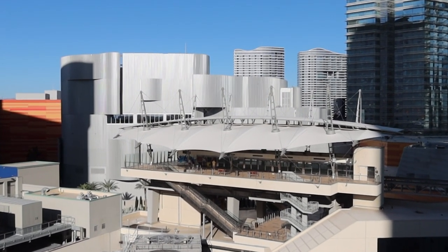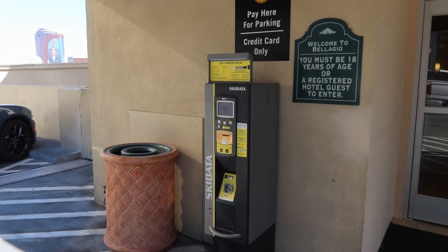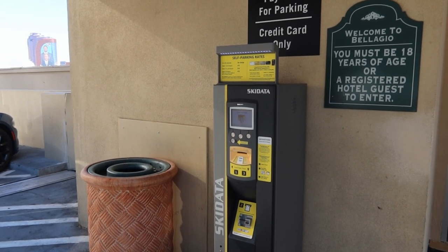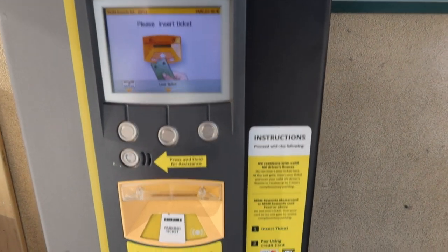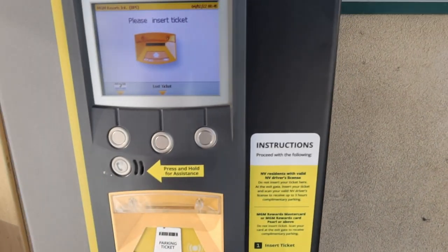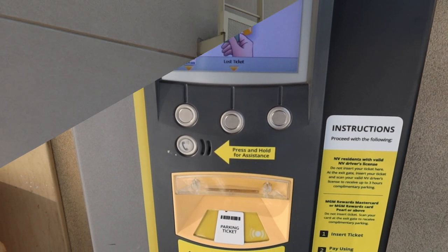You need to take your parking ticket with you just in case you can't get free parking — you'll have to use one of these machines. The process is simple: put your parking ticket in here, insert your credit card, and your ticket will come out. If you need assistance, just hit the button and an operator will help you.